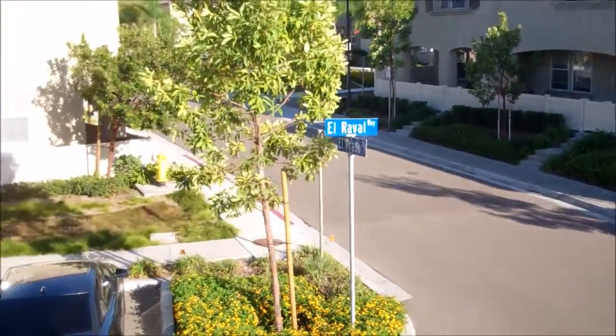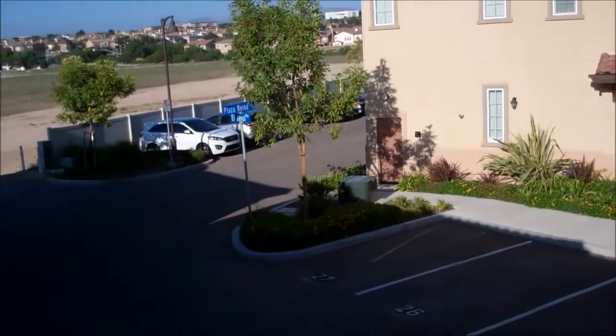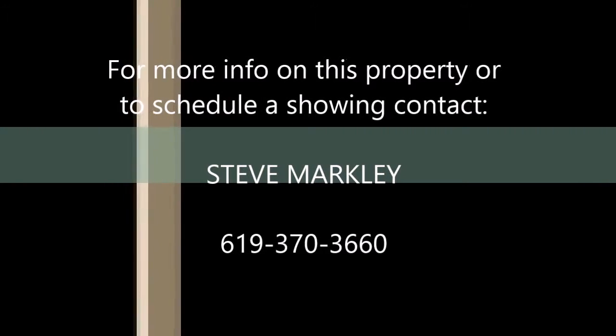If you have any questions, or if you'd like to schedule an appointment to see this property, please call Steve Markley at 619-370-3660. Thank you.